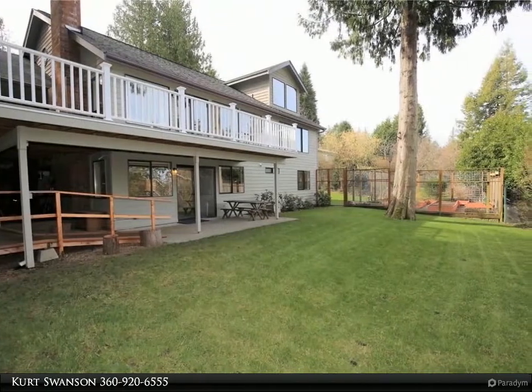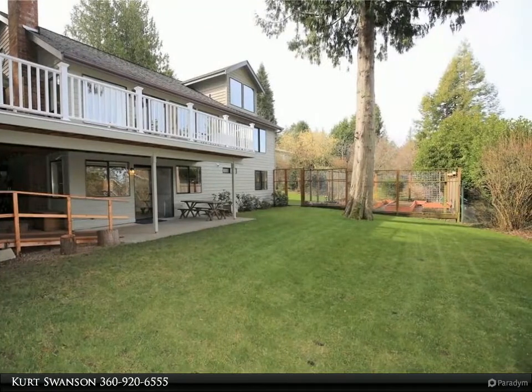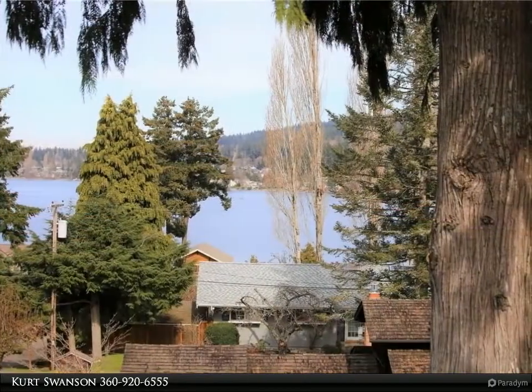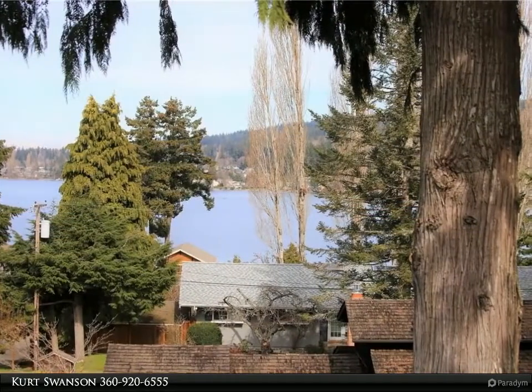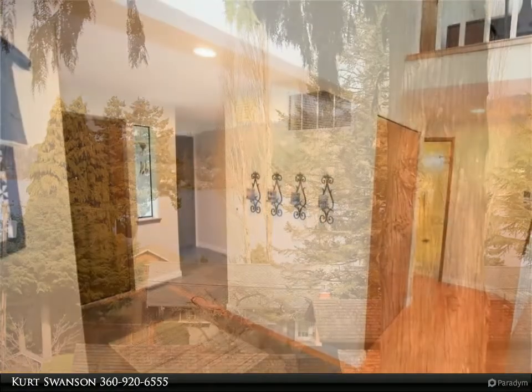The living room features soaring vaulted ceilings, large windows with partial views of the lake, a wood burning fireplace, and slider doors to the wraparound deck. Check out the loft office or fourth bedroom with its great lake view.